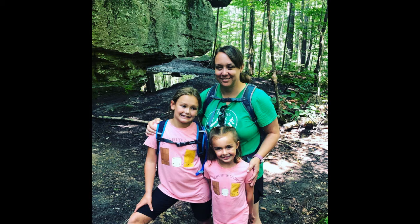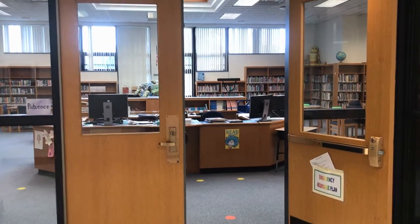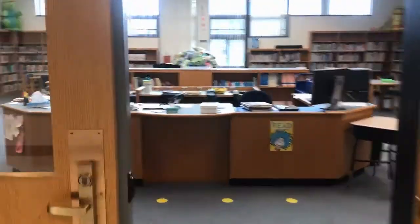Hello Sheridan Hill families. My name is Renee Harris and I am the librarian at Sheridan Hill. I will be your child's library teacher this year. Welcome to the Sheridan Hill Library. Let me take you on a little tour.